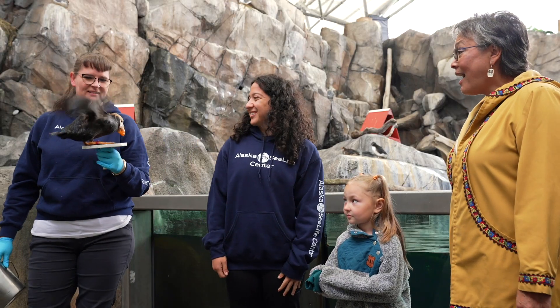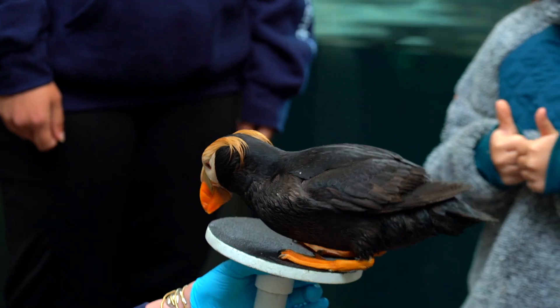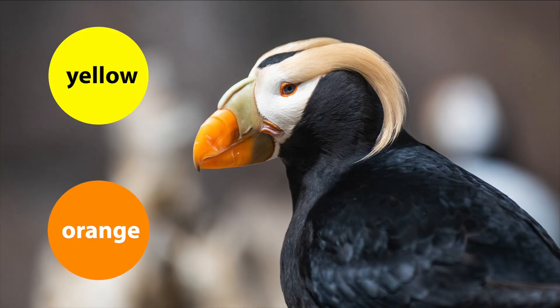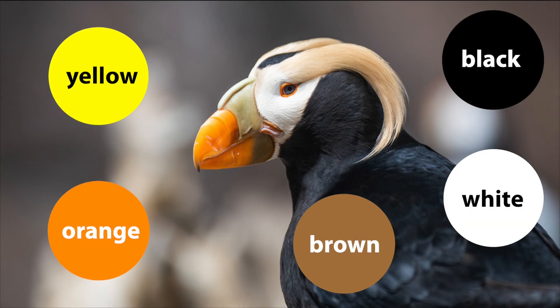Kristen's now going to introduce us to a friend named Han. He's so beautiful. He's so colorful. What colors do you see? Orange, yellow, brown, white, black.